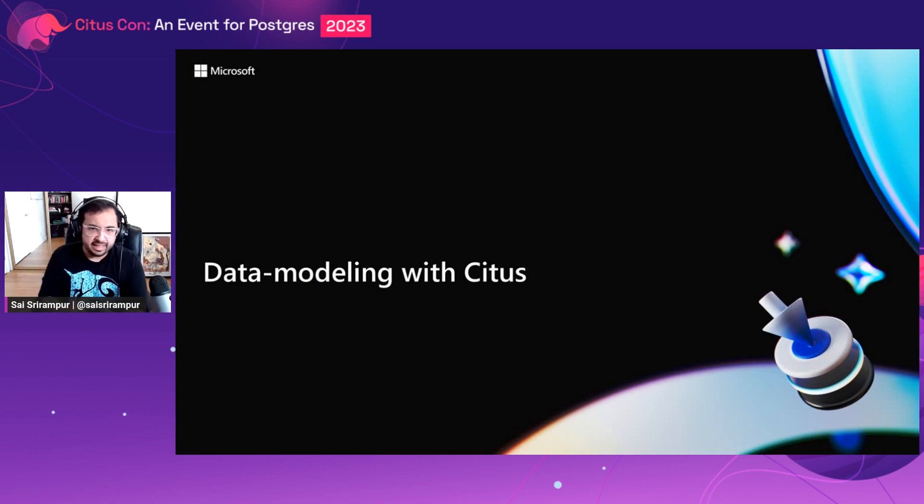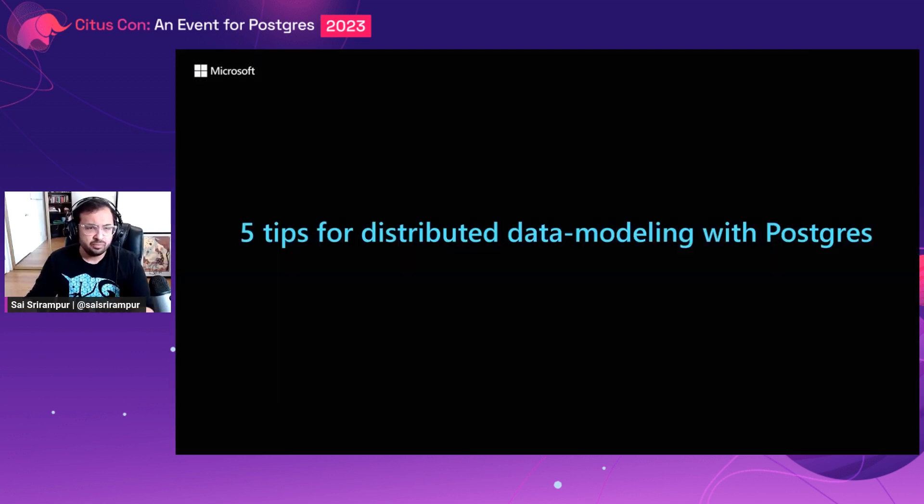At this stage, you've decided that there is a potential use case fit — your app is a multi-tenant SaaS app or a time series one looking to scale out with a distributed Postgres ecosystem. Now you want to implement the right data model to make the most out of the database. I've synthesized all the data modeling interventions from various customer engagements and wanted to highlight five tips. These five should mostly be enough to make the most out of Citus.